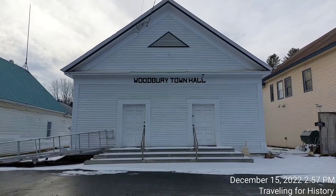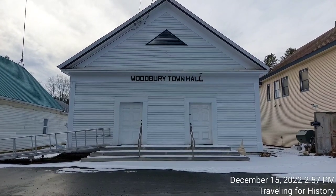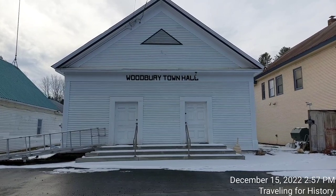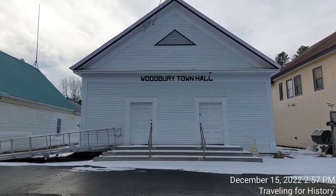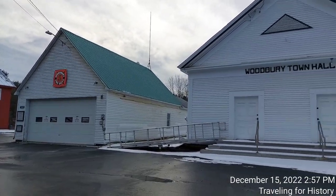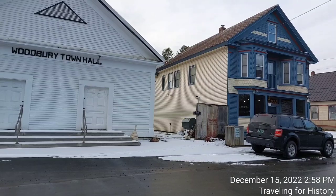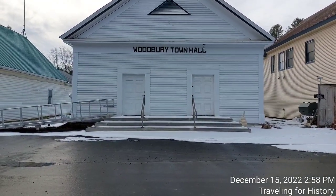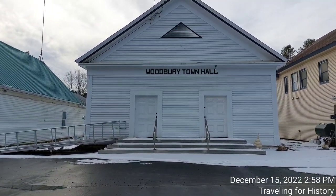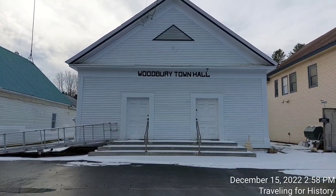Woodbury Town Hall is one of a cluster of buildings at the center of Woodbury Village. Set just south of the junction of Vermont 14 and Valley Lake Road, it is set back about 50 feet or 15 meters from Route 14 between the fire station and the village store — although the village store is no longer a store; it is a private residence now. They have signs all over it saying please respect our privacy, so if you come here, please respect their privacy. These buildings are fronted by a common parking area with a small town green separating that from the main road.